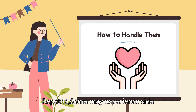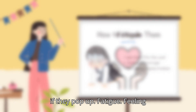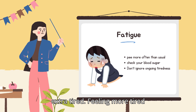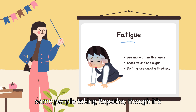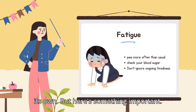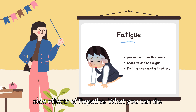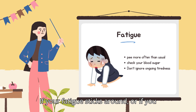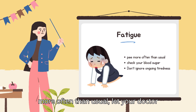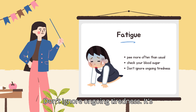Let's break down some of the more noticeable side effects and what you can do. Fatigue — feeling extra tired — was reported by some people taking Repatha, though it's not one of the most common side effects. For many, it's mild and goes away on its own. But fatigue can sometimes be a clue that something else is going on, like high blood sugar or early signs of diabetes. If your fatigue sticks around, or if you also feel extra thirsty or need to pee more often, let your doctor know so they can check your blood sugar. Don't ignore ongoing tiredness — it's your body's way of waving a little red flag.